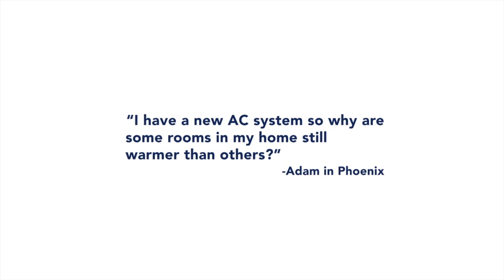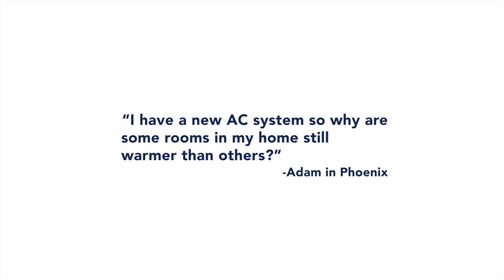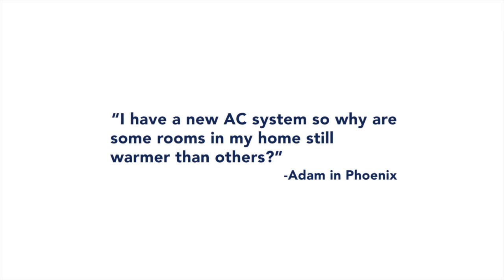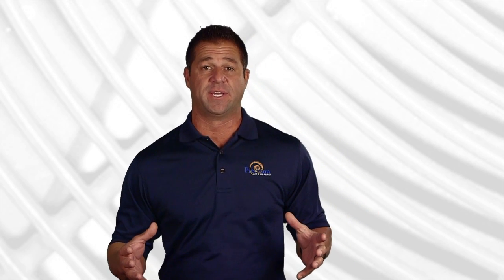Adam in Phoenix asks: I have a new air conditioning system, so why are some rooms in my home still warmer than others? Adam, great question. One of the biggest misconceptions when purchasing a new air conditioning system is that it is going to correct airflow.